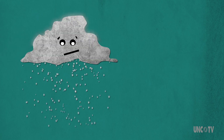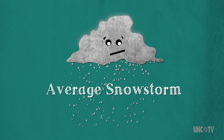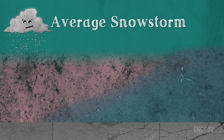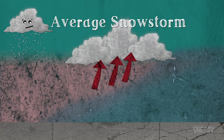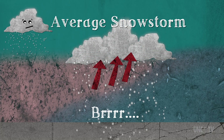But what causes this crazy winter phenomenon, and why is it so rare? Let's start with your average, everyday, not-so-special snowstorm. A typical winter snowstorm forms when warmer air is lifted over colder air. As the warm air rises, the moisture condenses and forms clouds and precipitation, and in this case, due to the cold surface temps, snow falls to the ground.